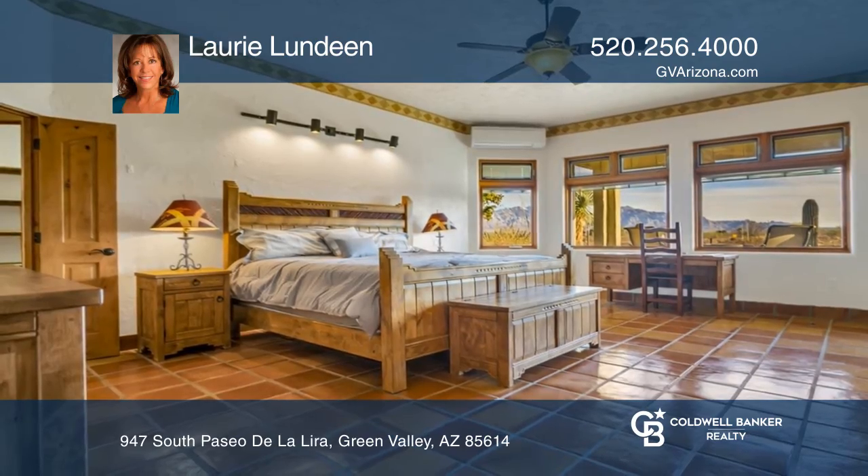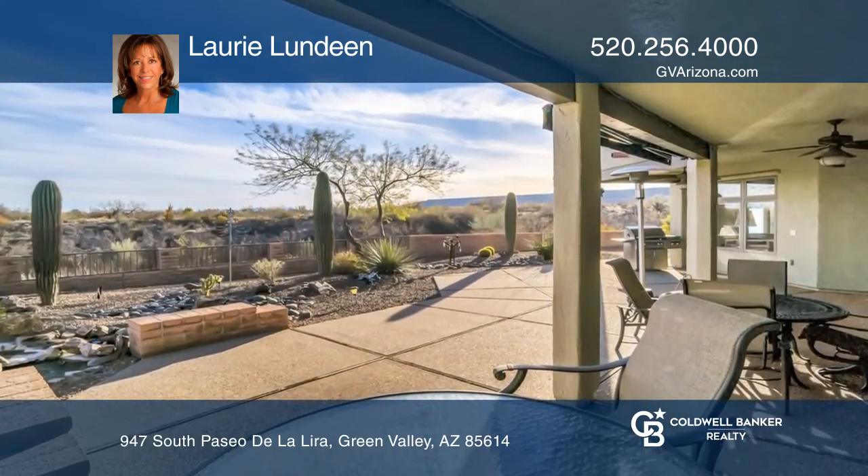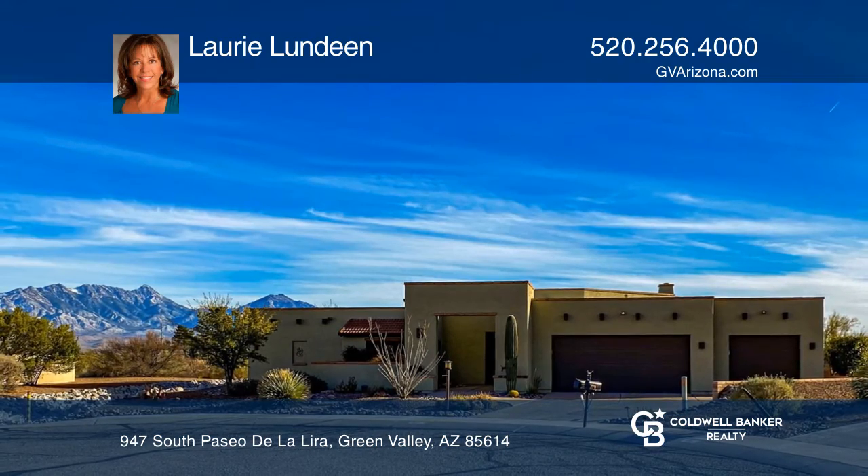The master suite has a French patio door. A three-car garage completes this dream. Contact Lori Lundin today to learn more.